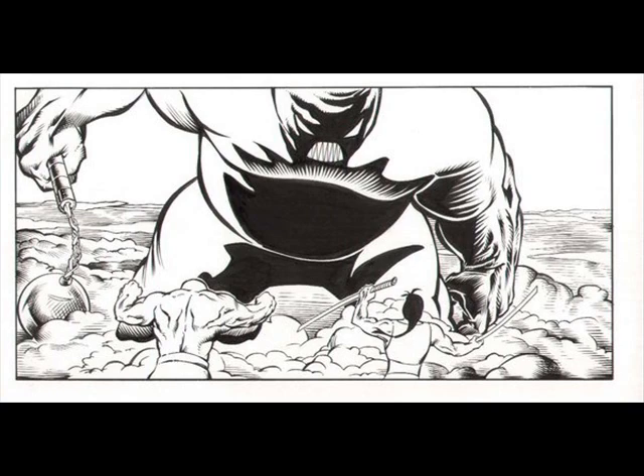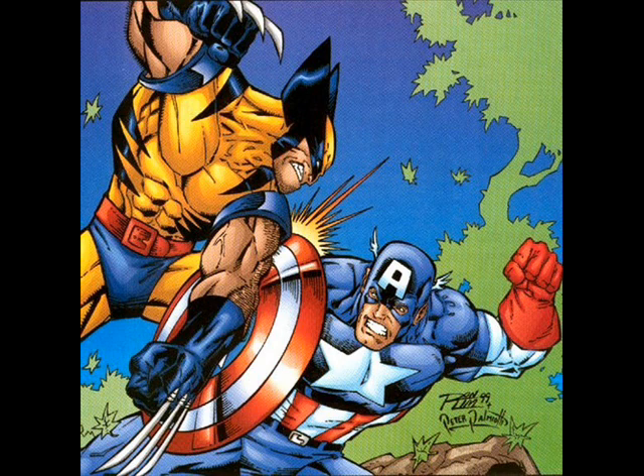Next we have Wolverine vs. Captain America. I was fortunate enough to ink Ron Lim a couple of times, and I think this was for Wizard Magazine. It was a great piece to work on — nothing background-wise, but good figure work, and it was a real fun piece. With the changes they're going through now, Wolverine is on his way out and going to die soon, and Captain America is being replaced by Falcon. Captain America himself is 65 years old now — this is the way they were, folks.